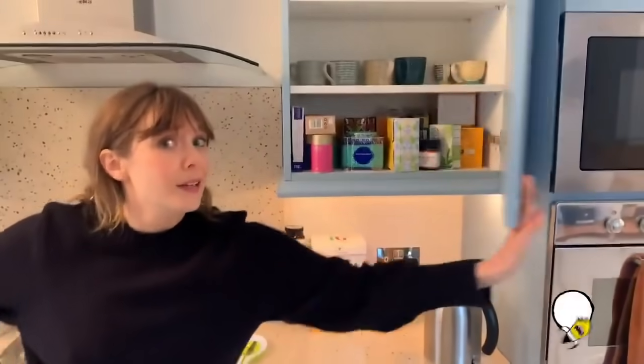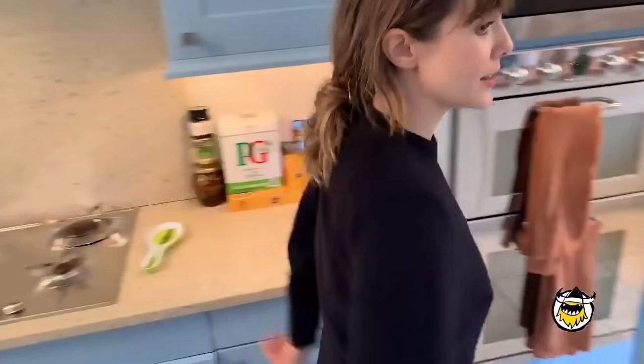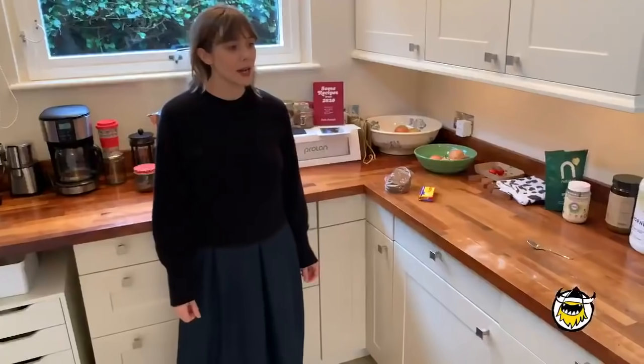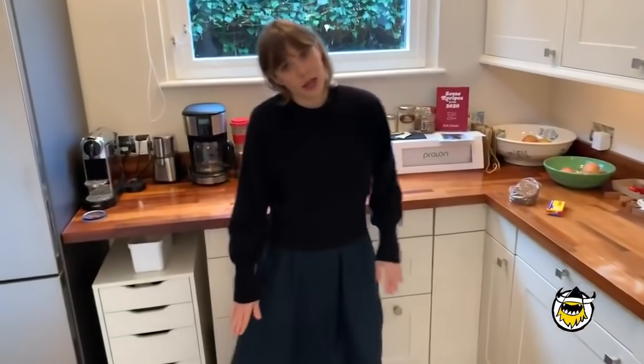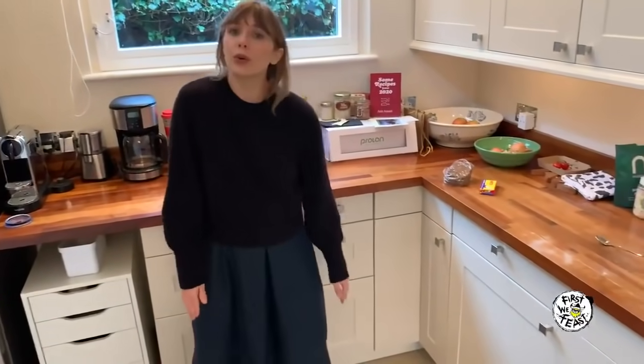Tea! Anyway, that's my British kitchen. I hope everyone is staying safe. I hope everyone's healthy out there, and I hope that in 2021 we all can come together.